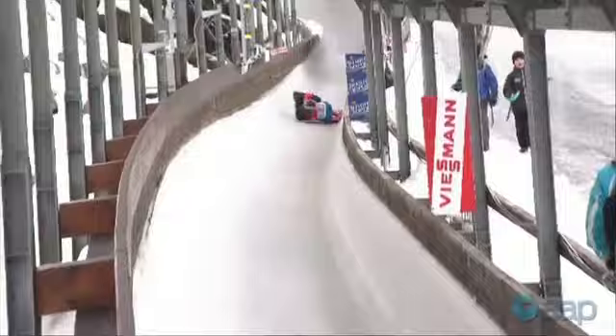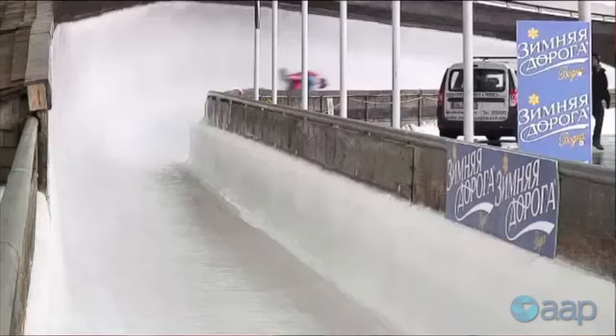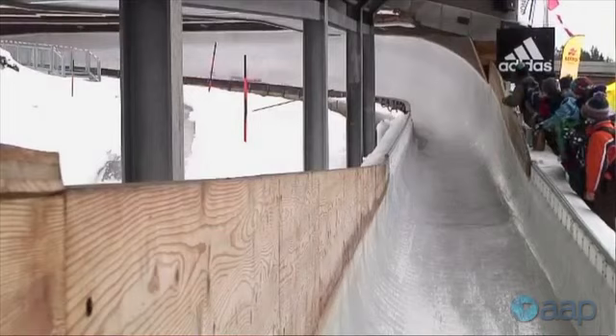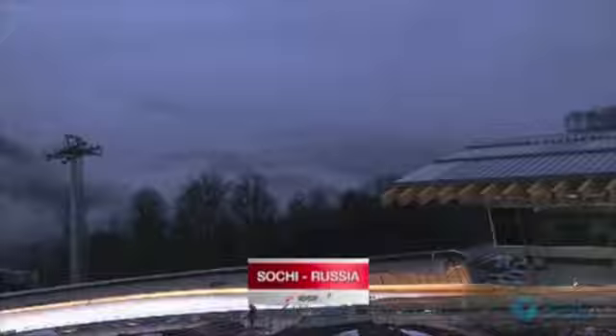Everyone's crashed — it's inevitable. You can't do the sport without crashing. There's no way to do it slowly and there are no brakes. When you get to a track like this, you've never been down it, so there's no way to learn it slowly. I had a big crash in Vancouver and ended up underneath my sled dragging along — that was probably the worst for me.